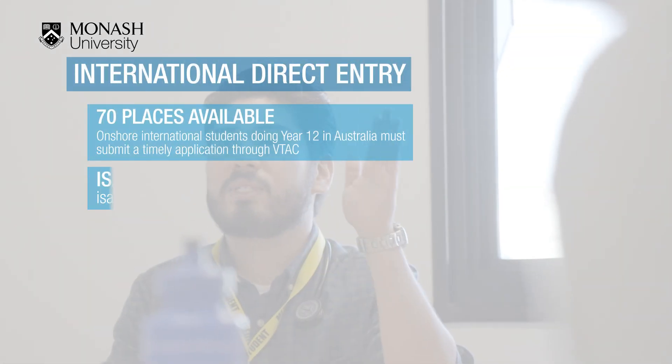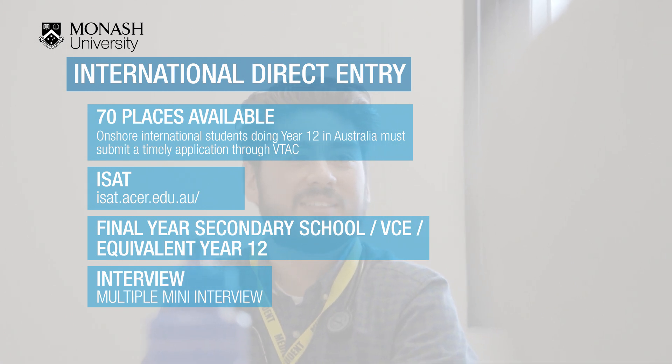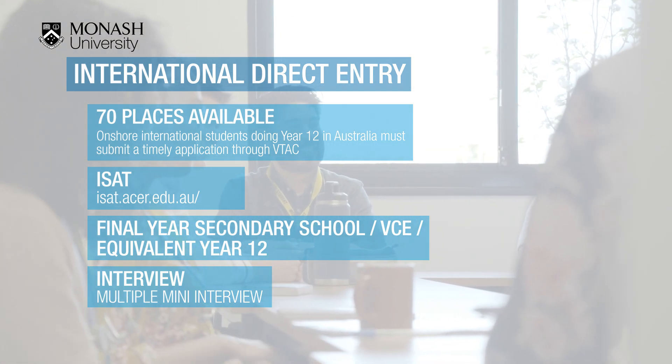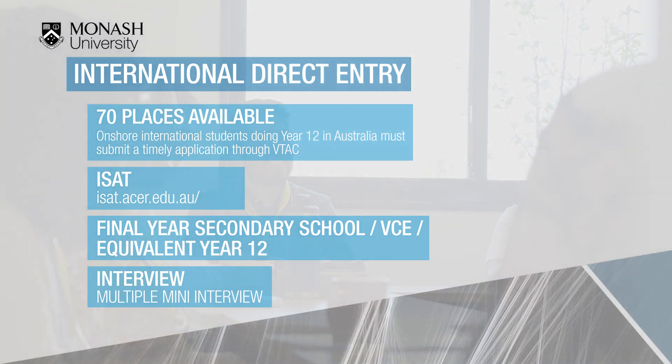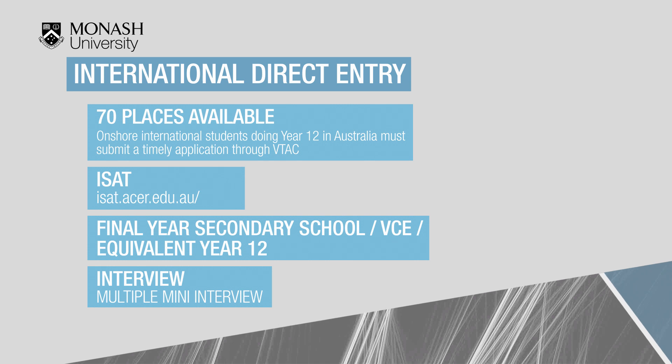Monash also has 70 places in the direct entry course available for international students. These places are additional to the 239 domestic places, so approximately 310 students will commence medicine each year. The selection criteria for international students is similar to domestic applicants; however, they do not sit the UCAT but instead sit the ISAT, the international students admissions test.